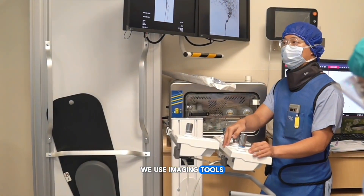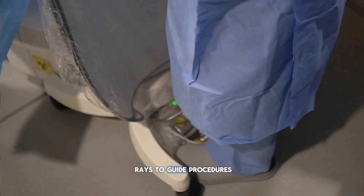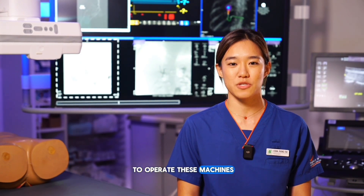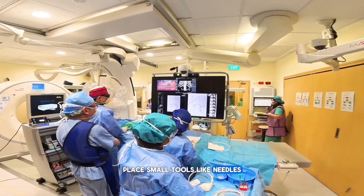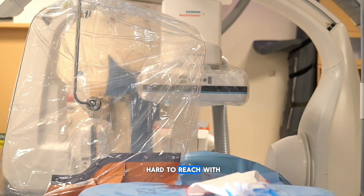In interventional radiology, we use imaging tools like CT scans, ultrasound, and real-time X-rays to guide procedures inside the body. As an IR radiographer, I work with doctors to operate these machines, helping them accurately place small tools like needles, tubes, and balloons in areas that are hard to reach with open surgery.